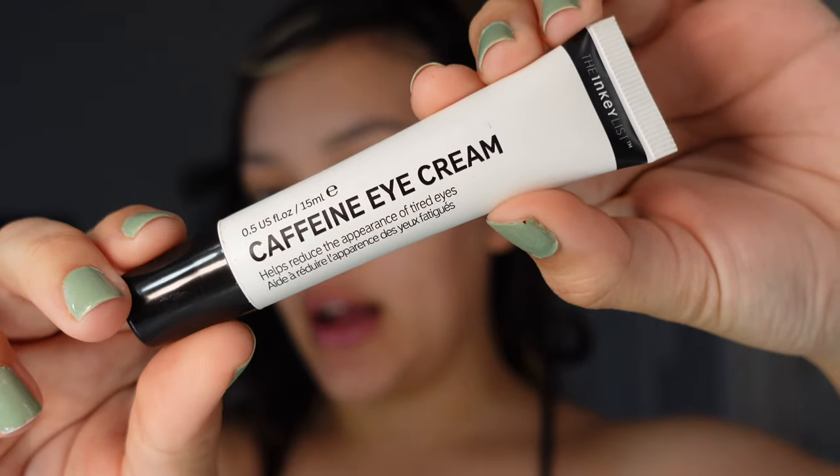You're gonna cause yourself wrinkles if you pull too hard around here — try to be delicate, especially when taking makeup off. That's just a little side tip. I also use the Inky List caffeine eye cream because I have genetically bad bags, and this helps take care of that a little bit.